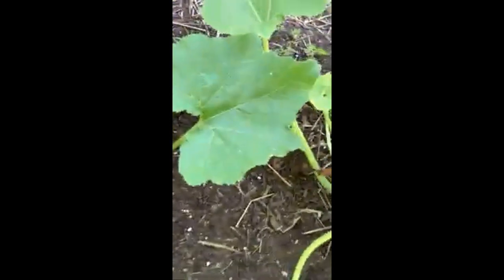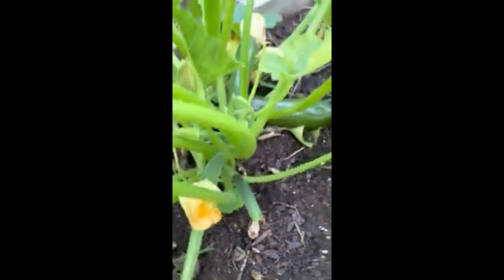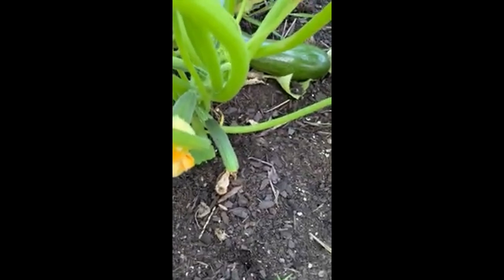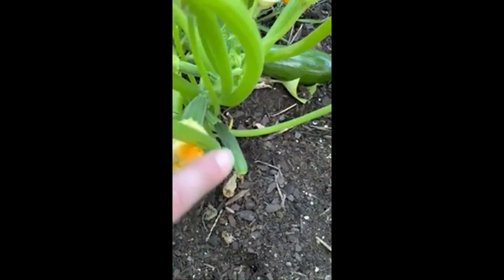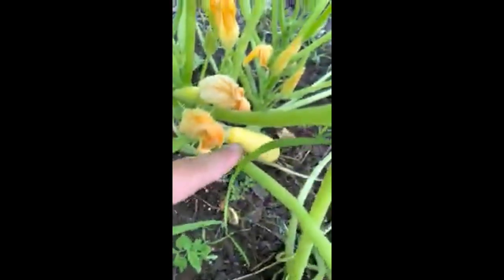And then we've got our yellow and green squash and zucchinis. Oh, we're getting babies — look at those! That baby may not make it, you can see a little yellow tip down there, the bee may not have found it in time. And then see the yellow one right there — that one's doing super well.